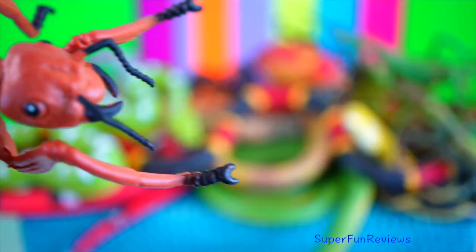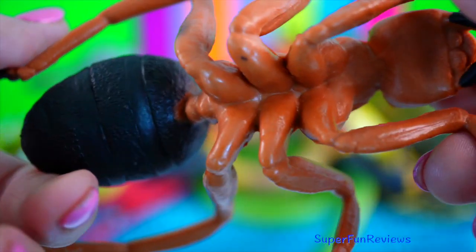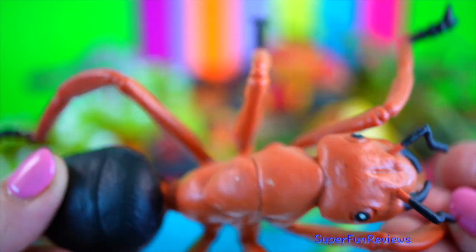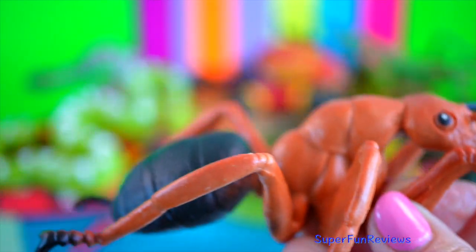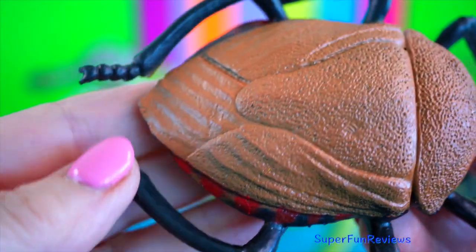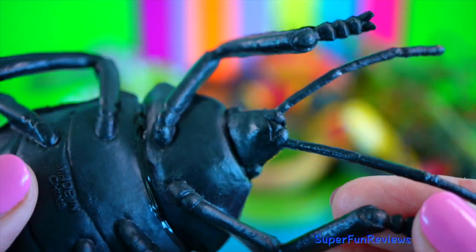Common ant. The average ant colony contains thousands of individual ants, though there are smaller colonies of only a few dozen ants. Brown marmorated stink bug. They are voracious feeders that damage vegetable crops, fruit and trees.